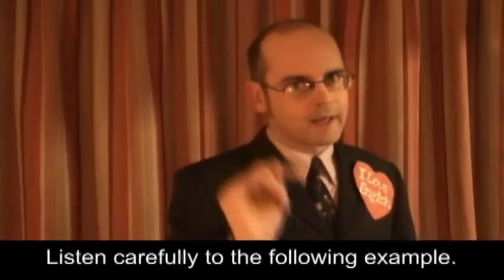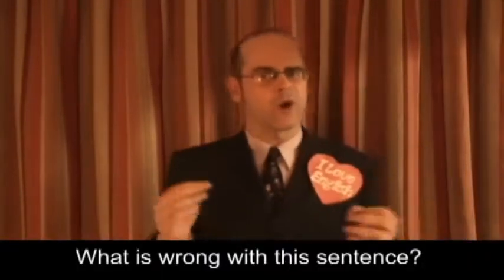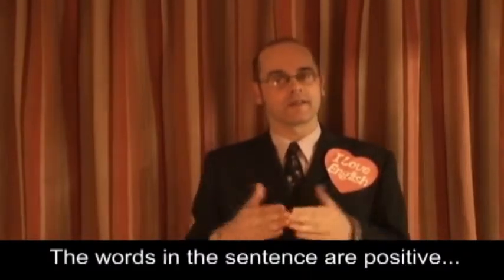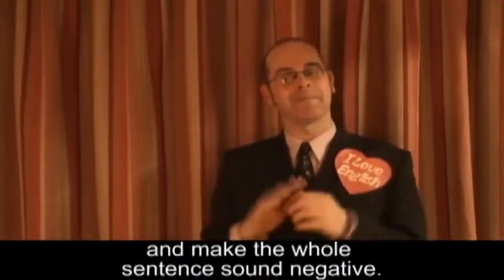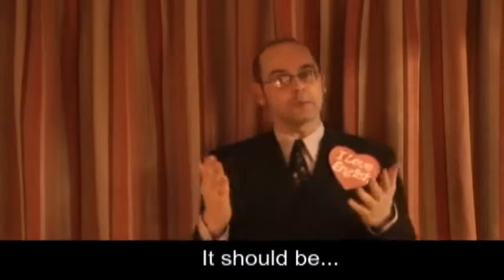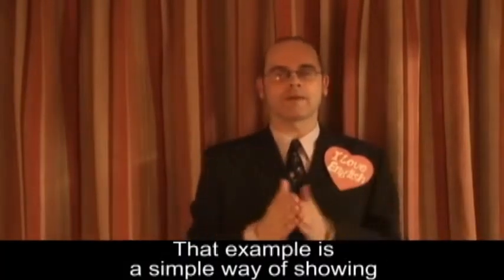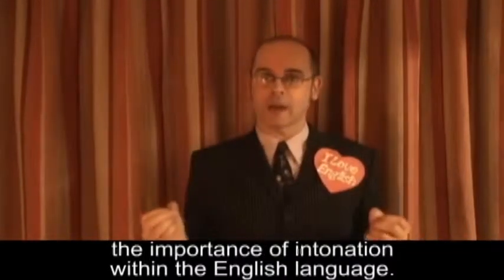Listen carefully to the following example: "I'm so happy to meet you." What is wrong with this sentence? The pronunciation is perfect, but the intonation is not. The words in the sentence are positive, but the tone of the words is flat and makes the whole sentence sound negative. It should be... "I'm so happy to meet you." That example is a simple way of showing the importance of intonation within the English language.